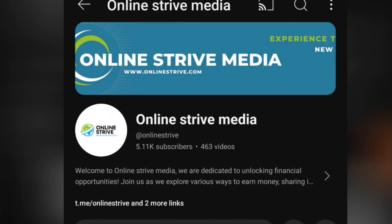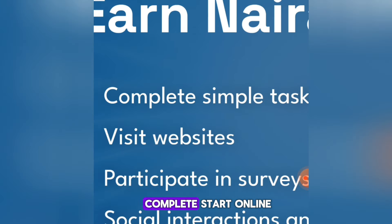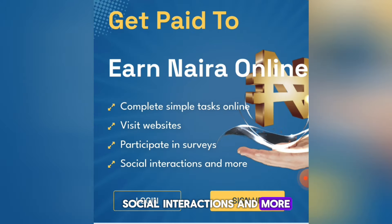The name of this website is gp2.ng — that is getpaid2.ng. It is a Nigerian website where you basically earn by completing tasks online, visiting websites, participating in surveys, social interactions, and more, and you simply get paid.